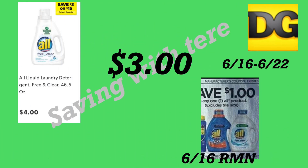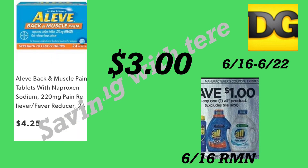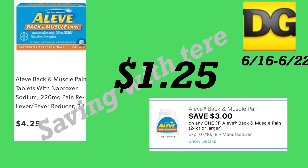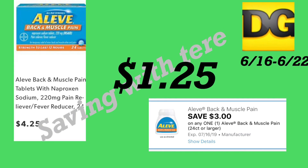La siguiente oferta es en el detergente All, a precio de cuatro dólares. Recibimos un cupón de un dólar en uno del RetailMeNot de junio 16. Después de ese cupón le quedaría a tres dólares. También hay un ahorro instantáneo — cuando gasta $15 le descuentan tres dólares.